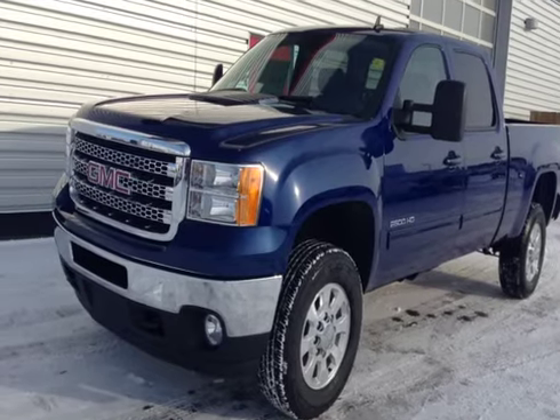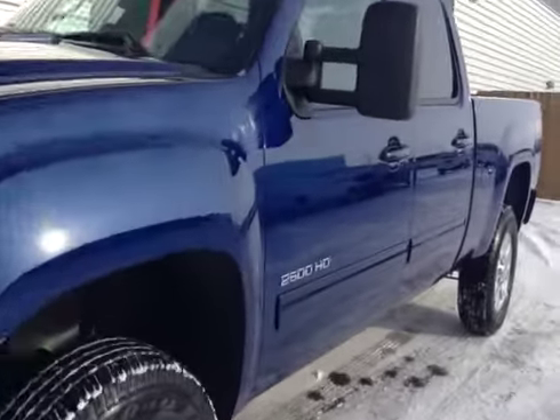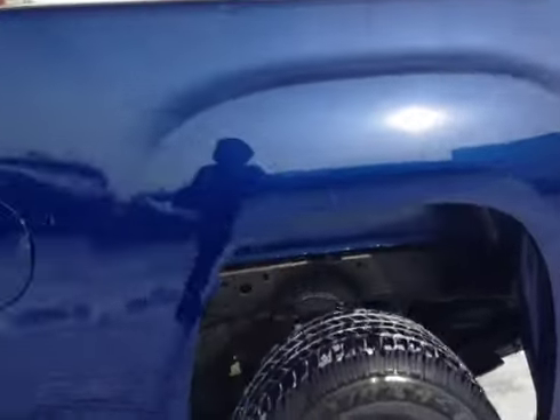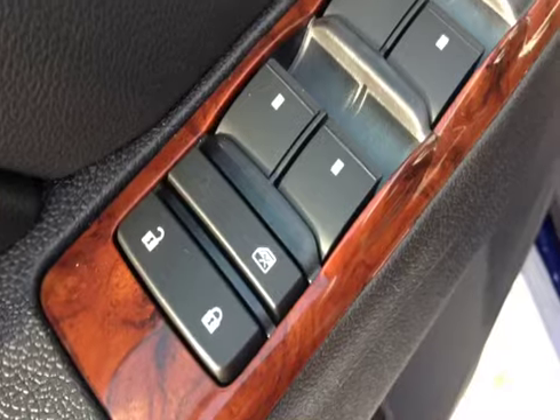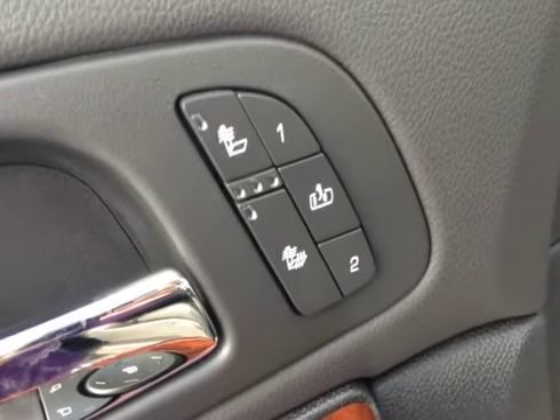Stock number 136642, 2014 GMC Sierra 2500 HD crew cab four-wheel drive. Exterior color is Heritage Blue. Features include power locks, power windows, power mirrors, memory seat, easy exit, heated seats, and power driver seat.